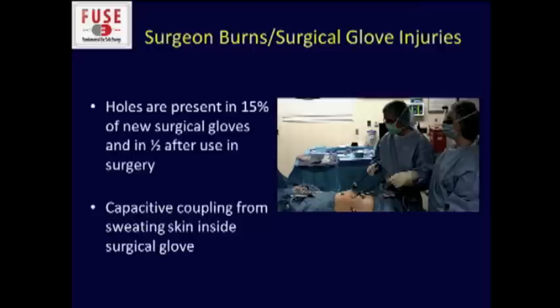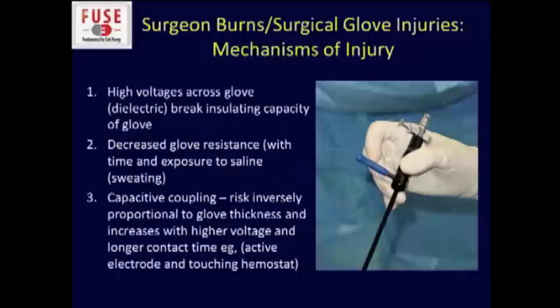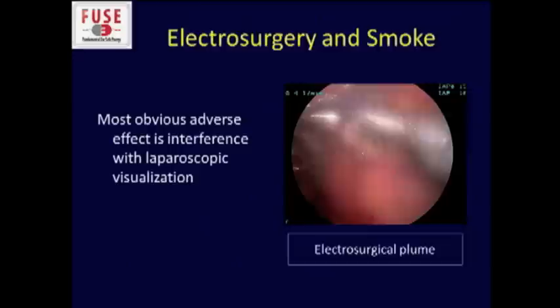What about risk to the surgeon? Most of us double glove, which reduces the risk, but holes are not uncommonly present in gloves. After use, in as many as 50% of cases, if you're sweating inside your glove, you can get an injury. I actually had a number of burns when we used an old monopolar device that had a metal tip out the end — I made them get rid of that. I burned myself a few times, and now we have an insulated cover at the end.